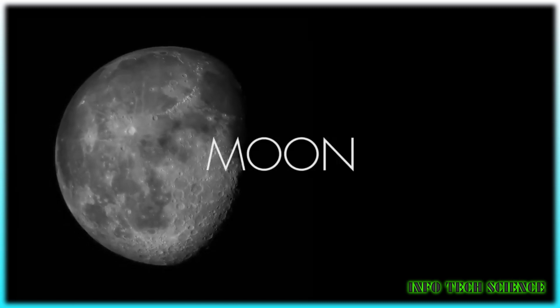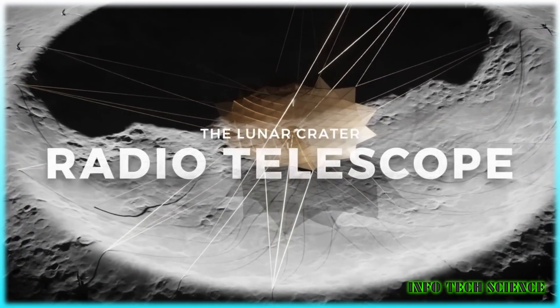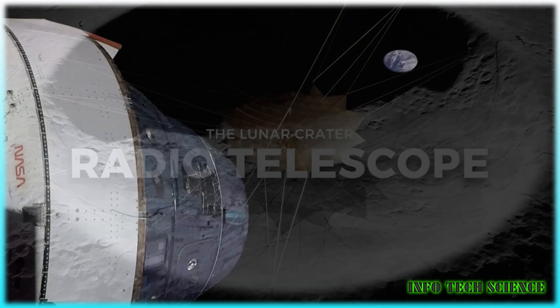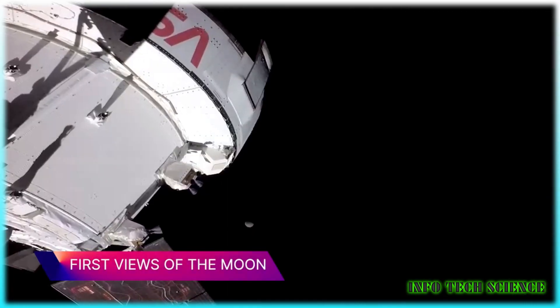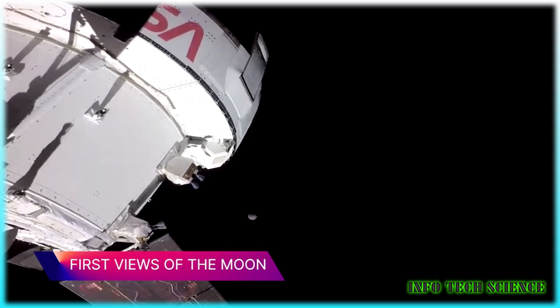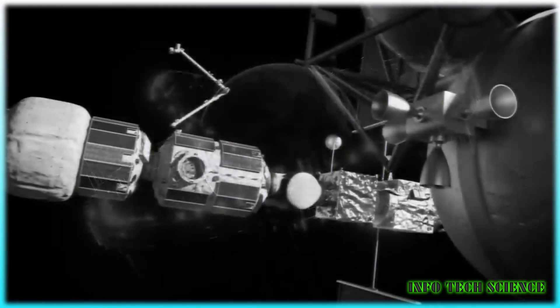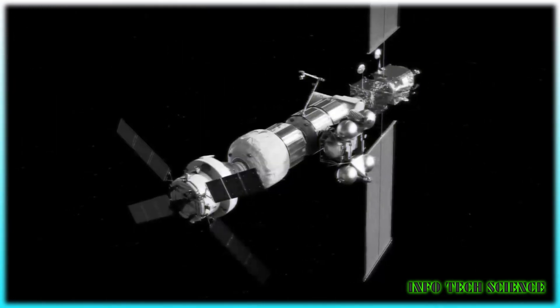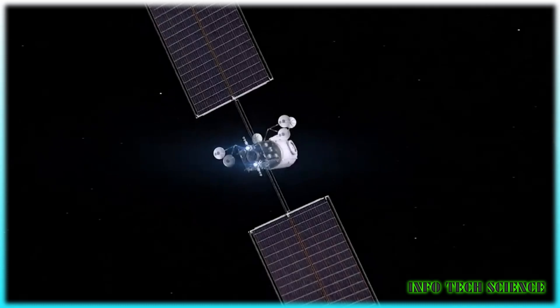Now let's move on to how NASA plans to make this vision a reality. The Artemis Program, NASA's ambitious lunar exploration initiative, is at the heart of this endeavor. Its goal is to land the first woman and the next man on the moon by mid-2025. As part of Artemis, NASA is building the Lunar Gateway, a space station orbiting the moon, which will serve as a crucial stopover point for astronauts and play a vital role in lunar telescope operations.